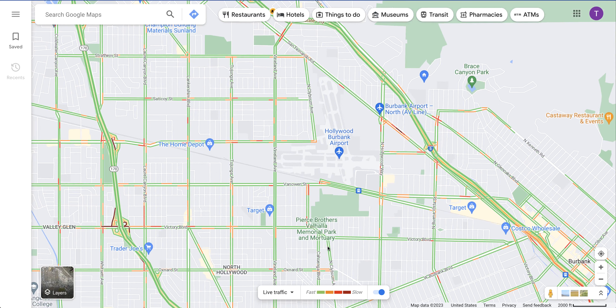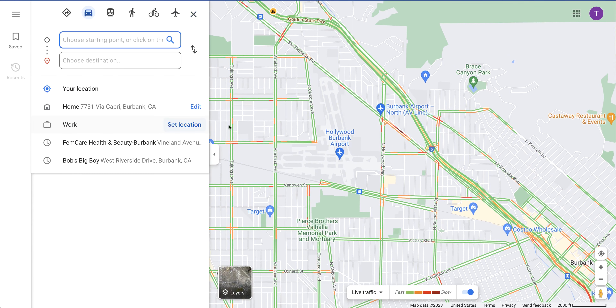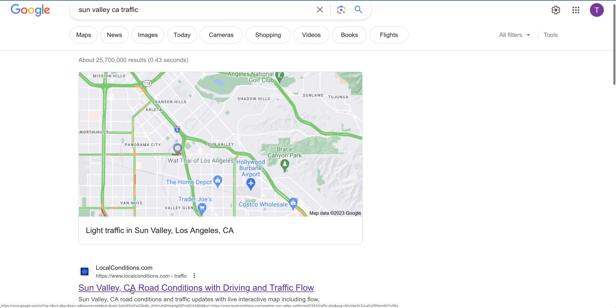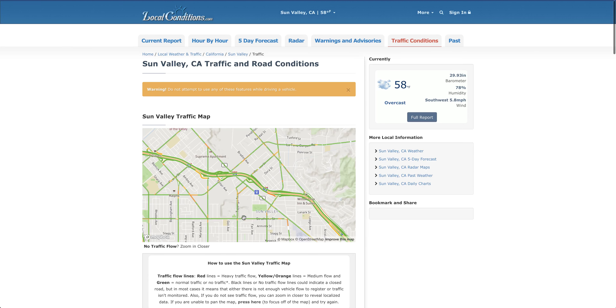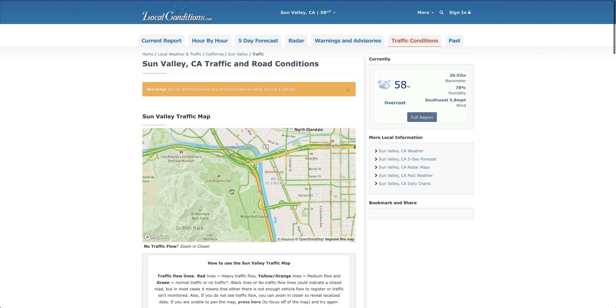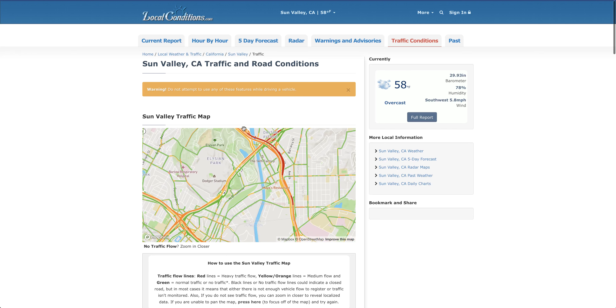But if you want to know what the current traffic conditions are, check out — well, this is Google — but I would check out LocalConditions.com. And here you see the same thing. We're green, little red here. Same thing. And it does show a little bit of backup here, as usual, going into downtown Los Angeles.